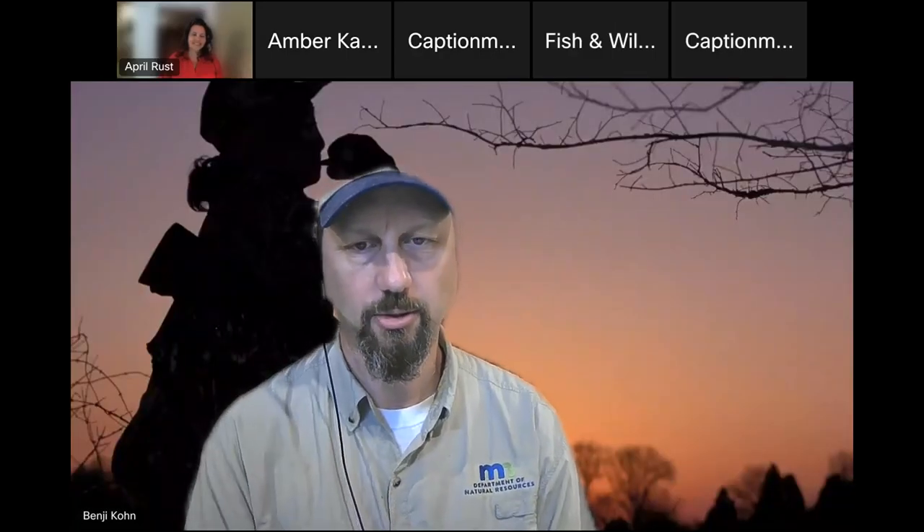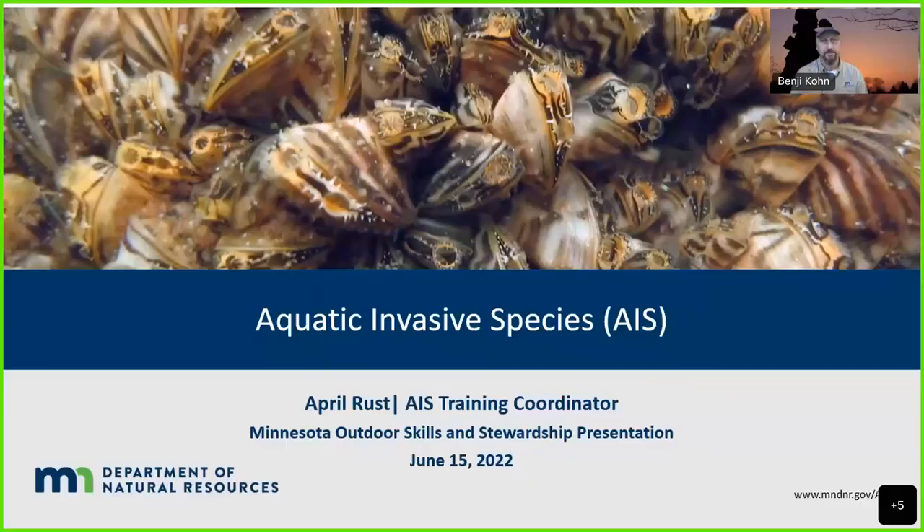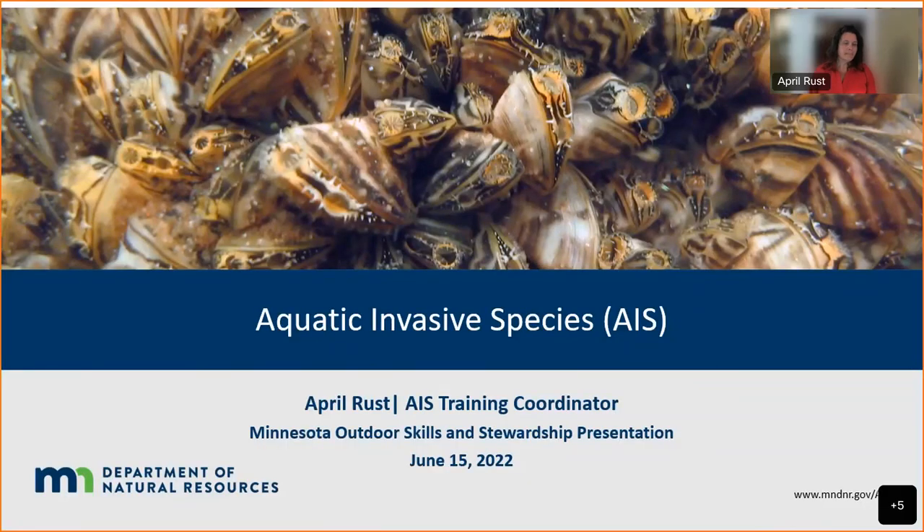Thanks so much for the opportunity to chat about aquatic invasive species today. I've got a set of slides to give you all an introduction to the topic, and then we'll see what questions you've got as we close out the hour.